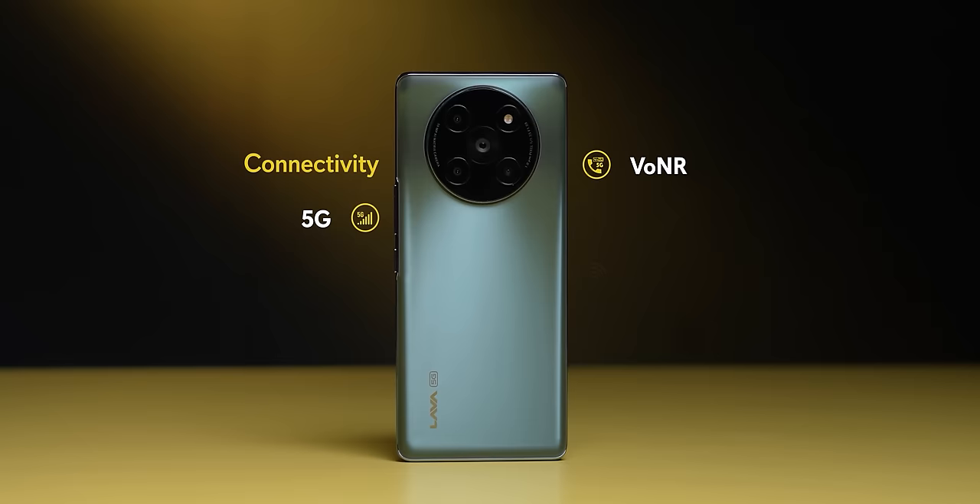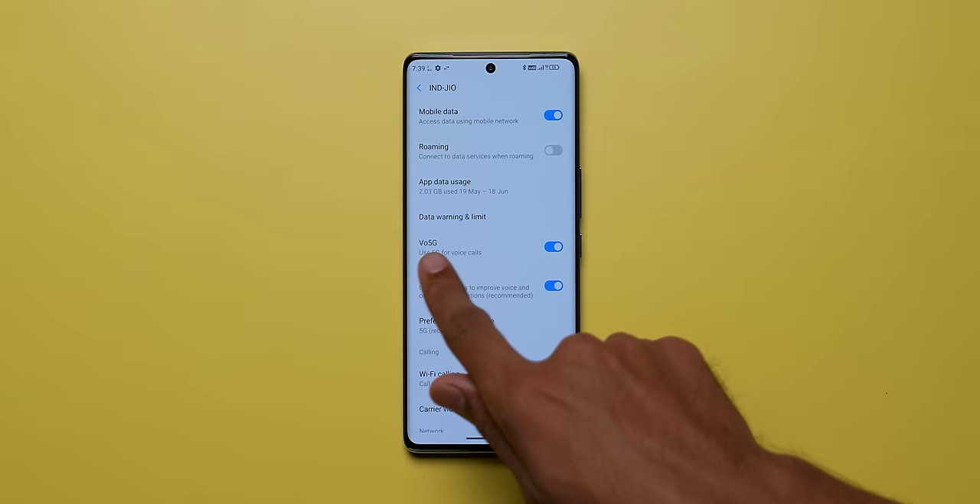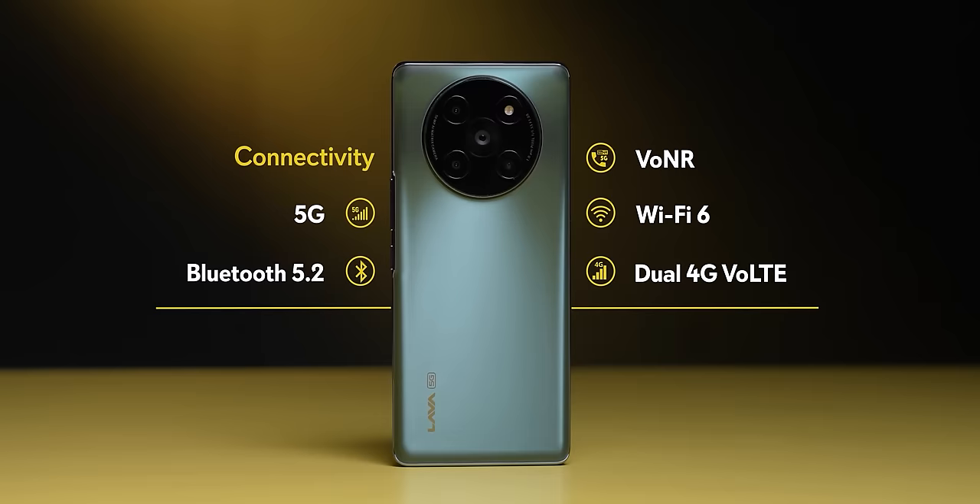For connectivity: Wi-Fi 6 is included, which is good. There are 13 5G bands supported — no problems there. One interesting feature is Voice over NR, which is rarely seen and usually only in flagship phones. With 5G, it functions like VoLTE but as Voice over NR. Bluetooth 5.2 is present. NFC is not included.